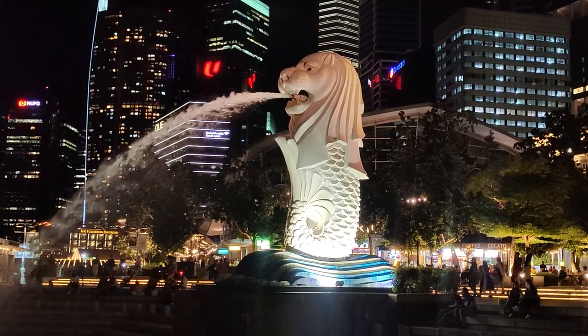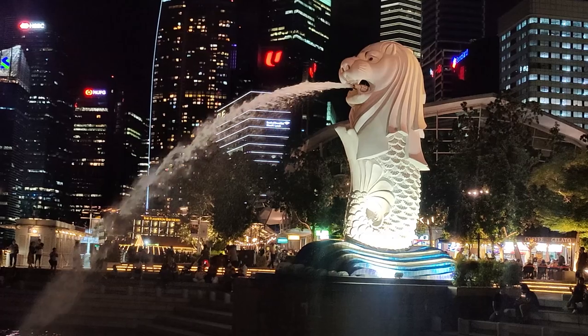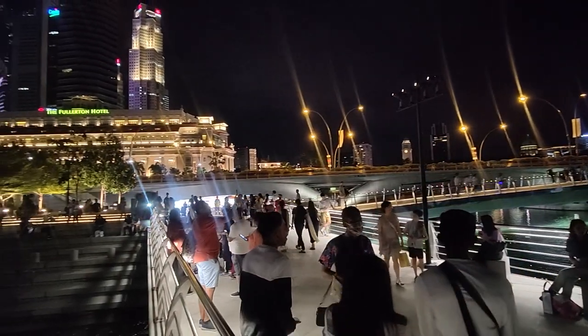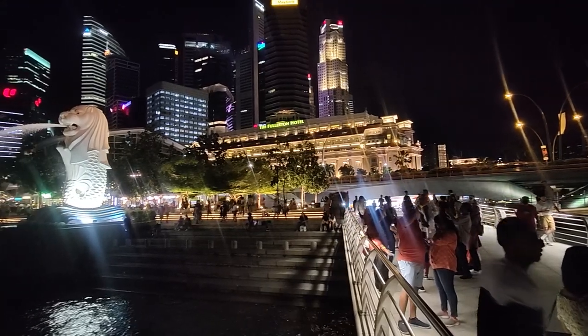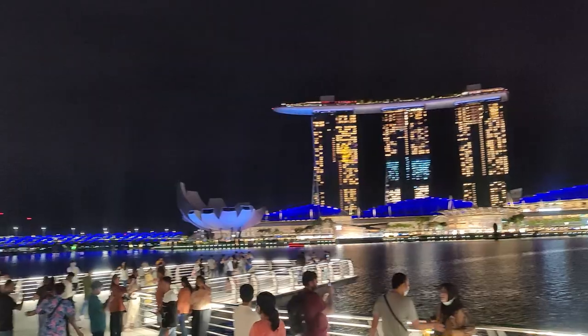We are now at Merlion Park, and as you can see behind us we have one of the most iconic emblems or symbols of Singapore. This comes from back in the days when the Prince of Singapore spotted something in the sea that looked mysterious, and to him it resembled a lion. This is why people built this statue here to remember this legend — it's pretty tall, it spits out water, and it's an emblem of courage and excellence. The bottom half is the mermaid and the upper half is the lion — a mythical creature, one of the emblems of Singapore. Many people come here to take a picture with it.